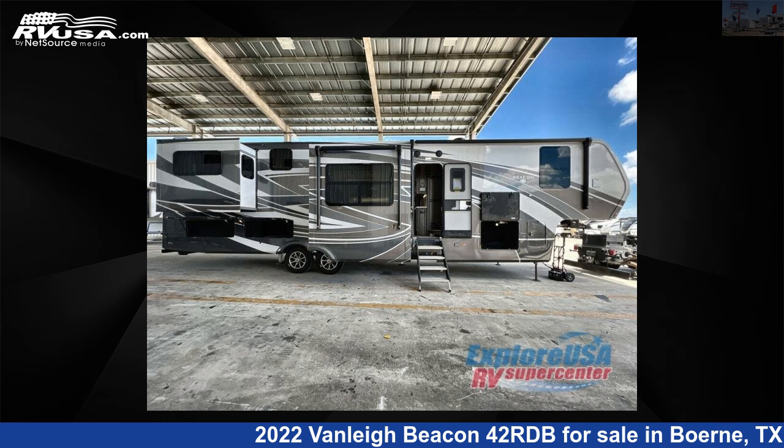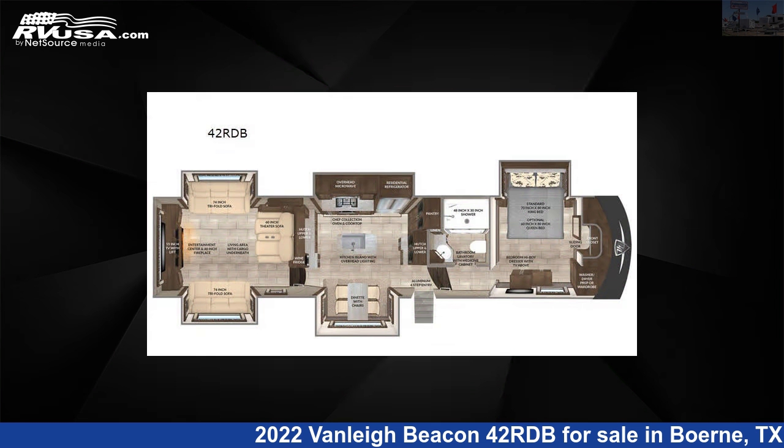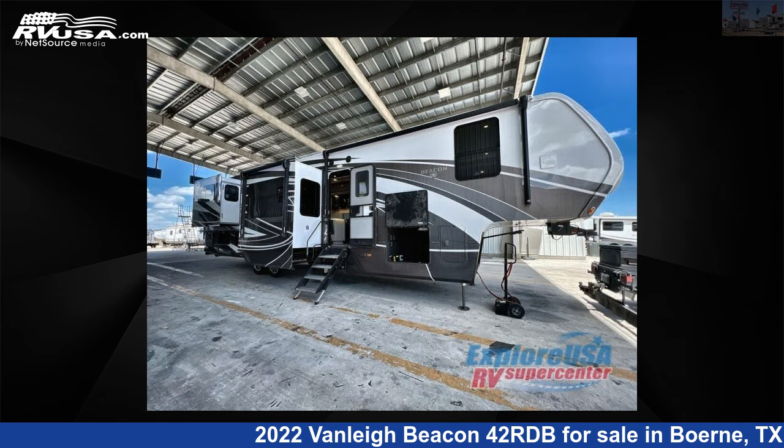This 2022 Vanleigh Beacon 42RDB is a fifth-wheel RV. It is located in Boerne, Texas, 78006 and is offered for sale by ExploreUSA RV Supercenter, Boerne, TX.